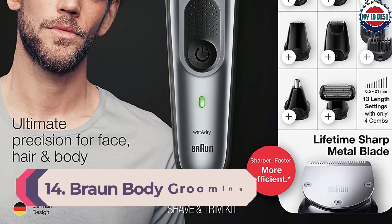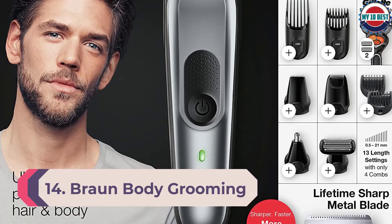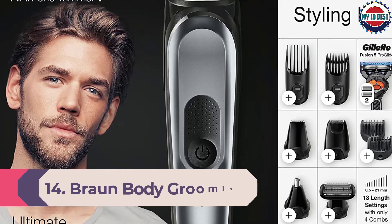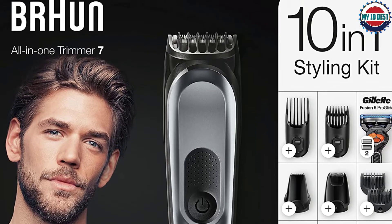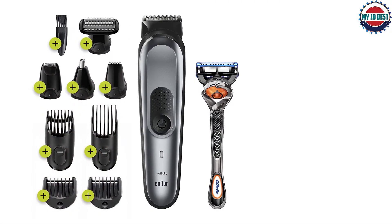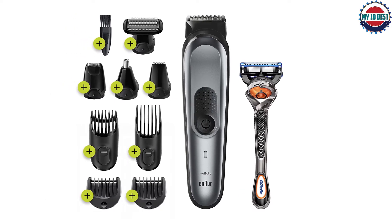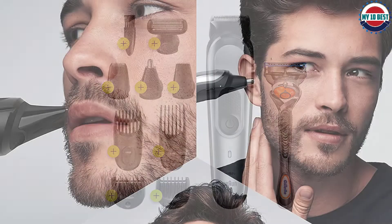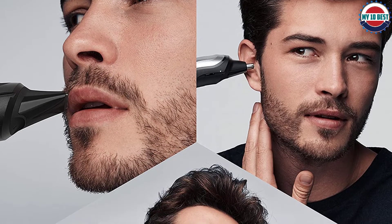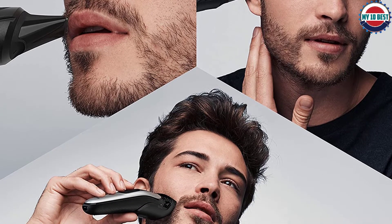Number 14: Braun Body Grooming Kit MGK7221. It's one-stop shopping with this 10-in-1 kit. It includes one metal blade, 13 length options, and a Gillette Fusion 5 ProGlide razor for clean shaving. The lithium-ion battery offers 100 minutes of trimming and only takes an hour to fully recharge. Plus, the Wet Dry Body Groomer has a Braun specialty auto-sensing motor that adapts to any hair type for a smoother trimming experience.